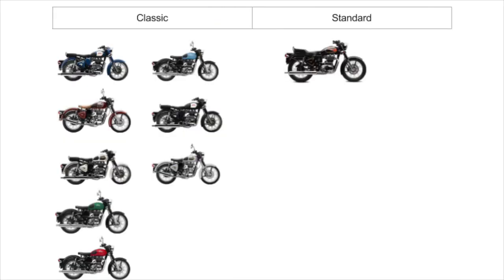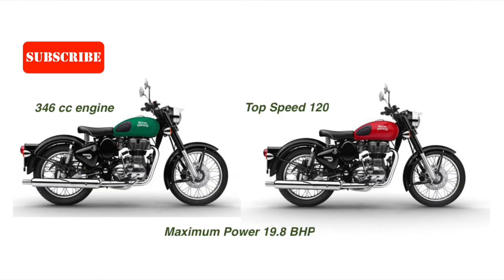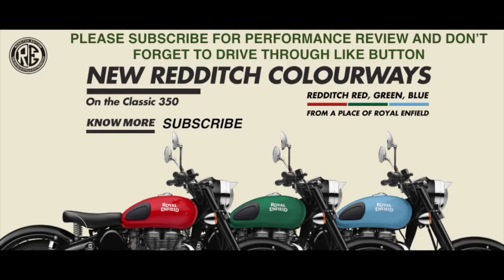The Classic comes in multiple colors while the Standard comes in only black. The Classic is the most demanded bike of Royal Enfield. Apart from the engine, its retro look and wide color options make it the highest sold bike of Royal Enfield. A test drive proved its smoothness and handling in busy roads.